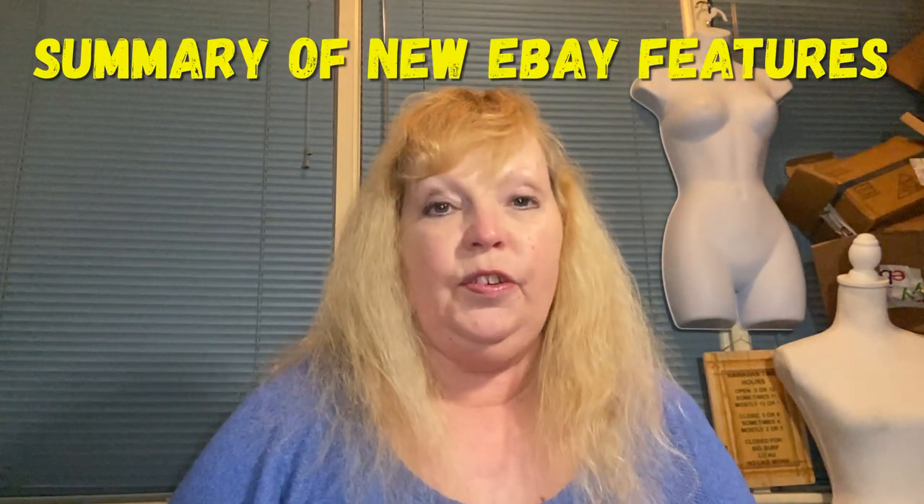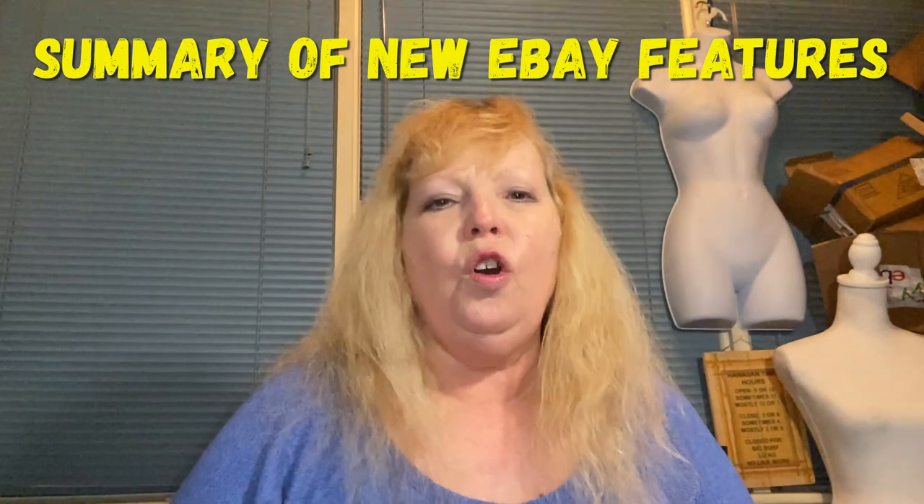I was noticing that there's some new things going on with eBay, and I thought I'd share them with you in case you hadn't noticed or you didn't know. One of them is that eBay has just added 24 photos, meaning you can upload 24 photos into your listings. It was always 12 photos before.